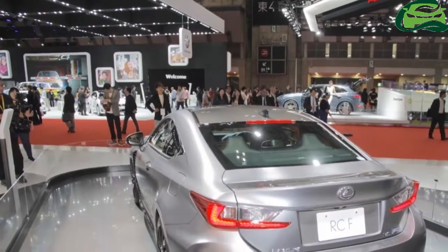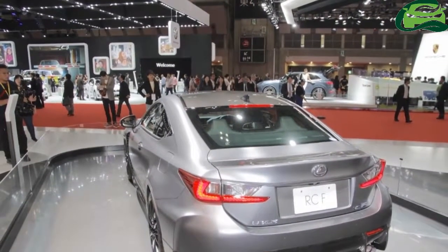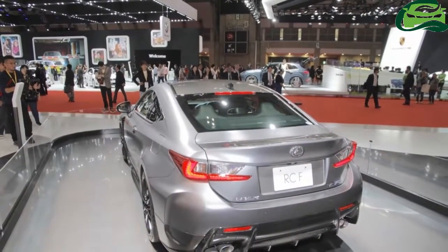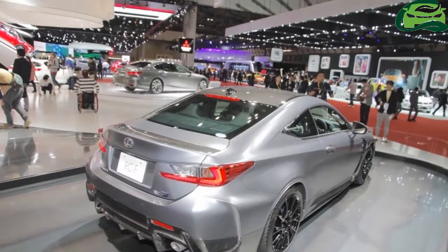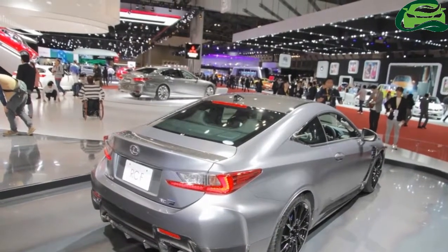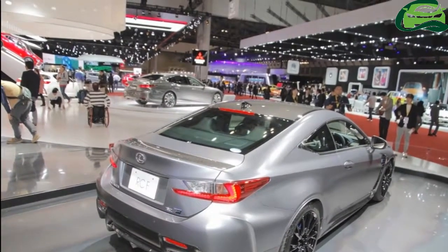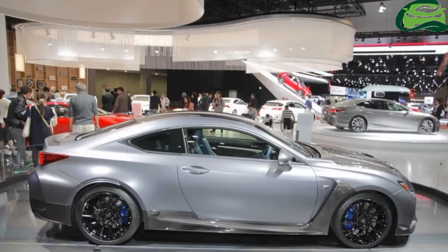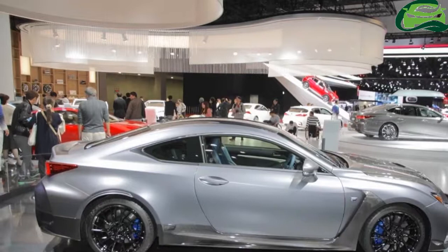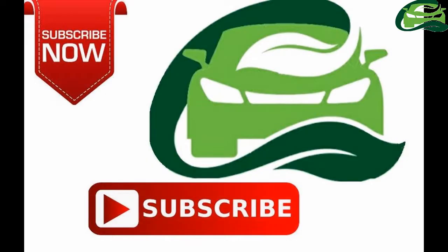Powering the vehicle is the same 2UR-GSE 5.0-liter V8 engine from the standard model. The naturally aspirated petrol engine produces 477 PS at 7,100 RPM and 530 Nm of torque from 4,800 to 5,600 RPM. The 8-speed SPDS automatic transmission directs drive to the rear wheels.